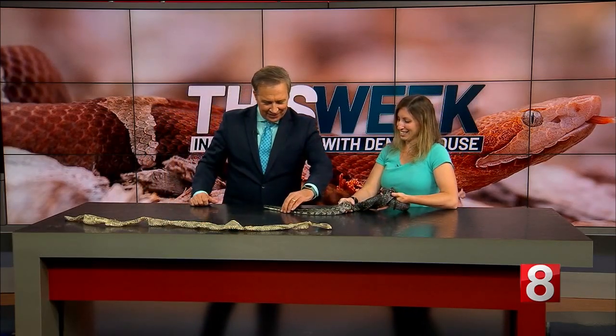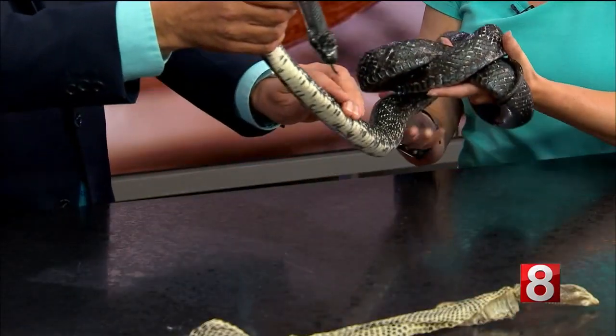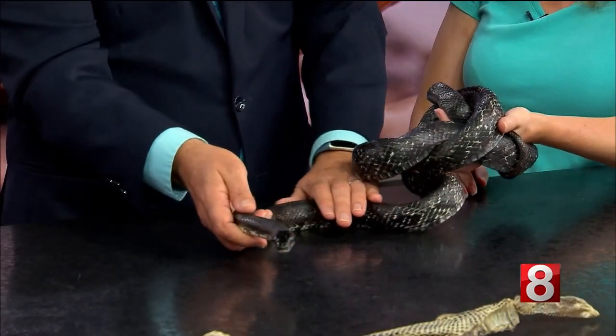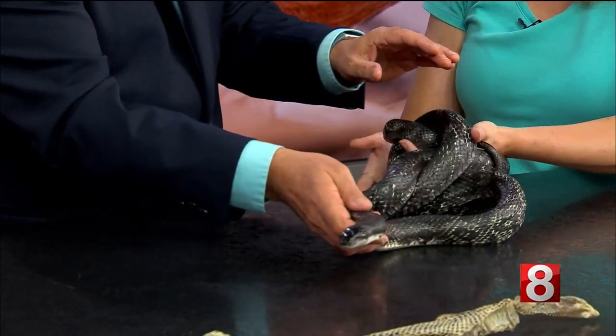And who's this guy here? This is Onyx and he is an eastern rat snake. This snake is indigenous to Connecticut and you might see one in your yard. You shouldn't freak out — you don't need to freak out. They do sometimes like to make their way into people's houses, but usually they're hanging out in meadows, big open fields, or up in the trees.